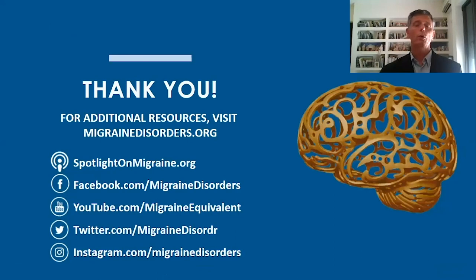Thank you for listening. Thank you for tuning in to Spotlight on Migraine. For more information on migraine disease, please visit MigraineDisorders.org.